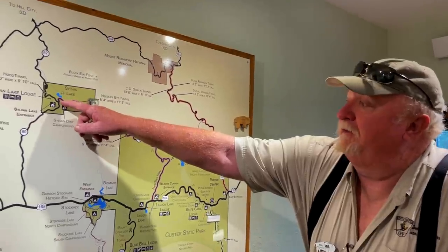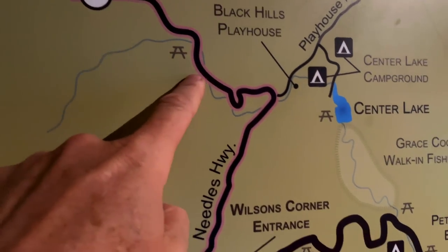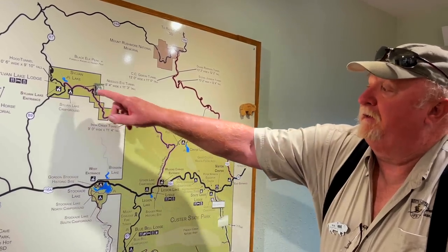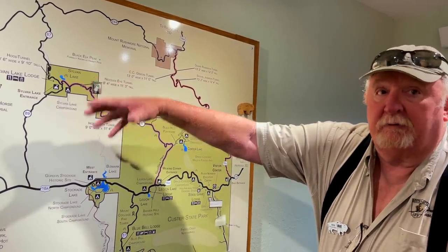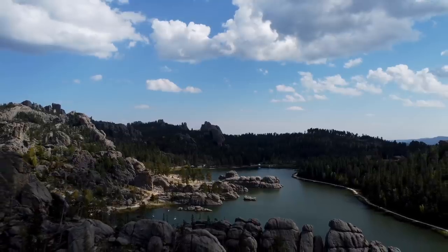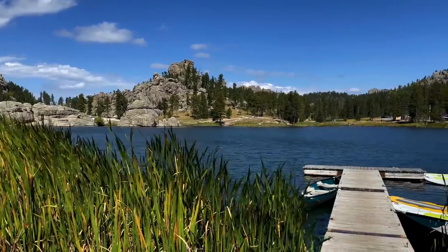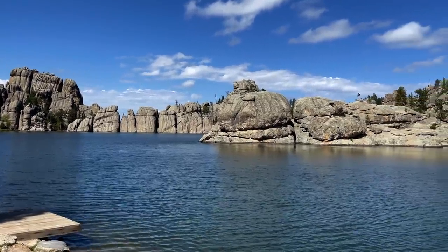We come to Sylvan Lake, you get on Needles Highway — you have more narrow bridges or tunnels to go through, same type of road, twisted turns, absolutely beautiful. This is where the cathedral spires are; the granite spires go a hundred feet. We are on highway number two of three that we plan to travel today. This is the ever-famous Needles Highway, one of the most popular drives in the park — a scenic drive that begins right here at Sylvan Lake, fourteen miles long. Let's go.